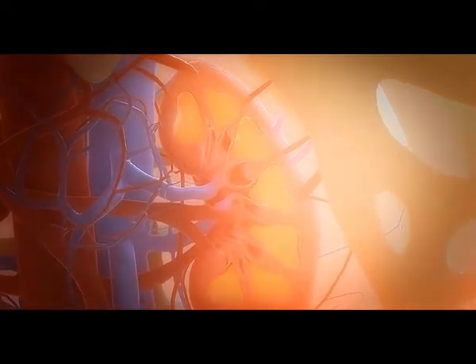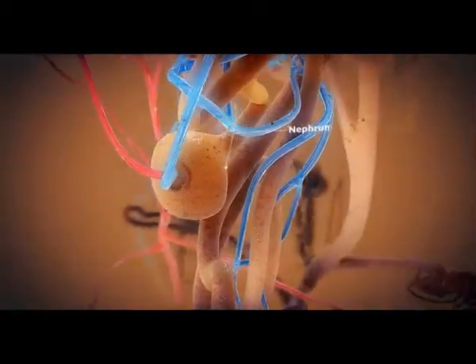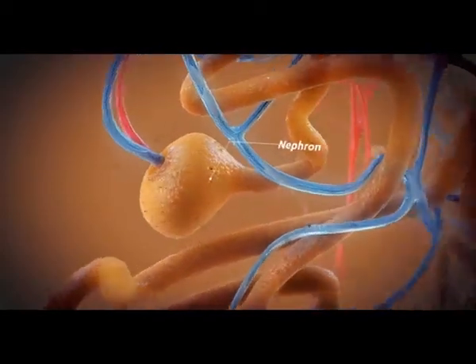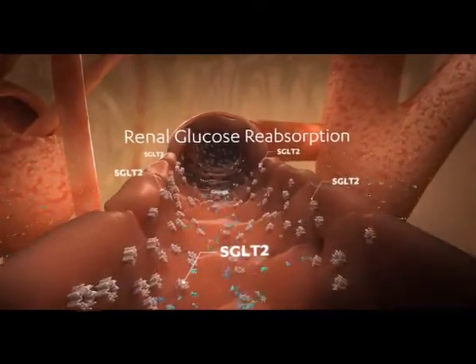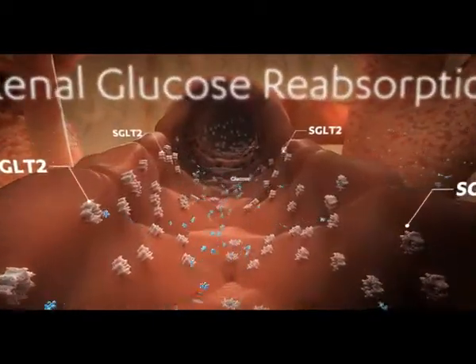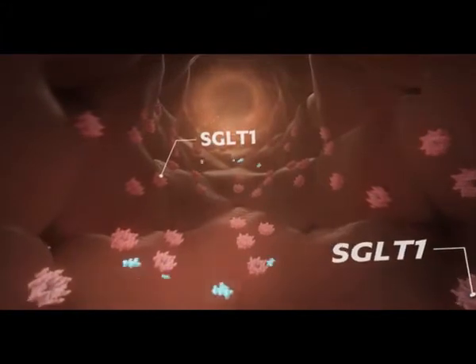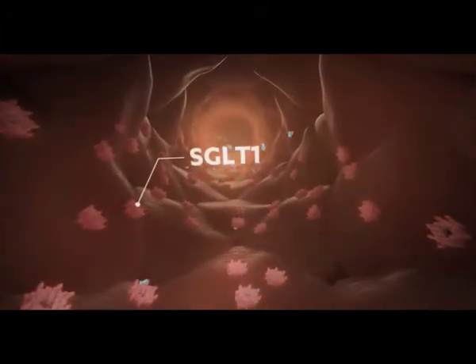Renal glucose reabsorption takes place through sodium glucose co-transporters, SGLT2 and SGLT1, located within the proximal tubule of the nephron. SGLT2 is the transporter responsible for the majority of filtered glucose reabsorption in the kidneys. SGLT1, located further down the proximal tubule, is responsible for reabsorbing the remaining glucose.